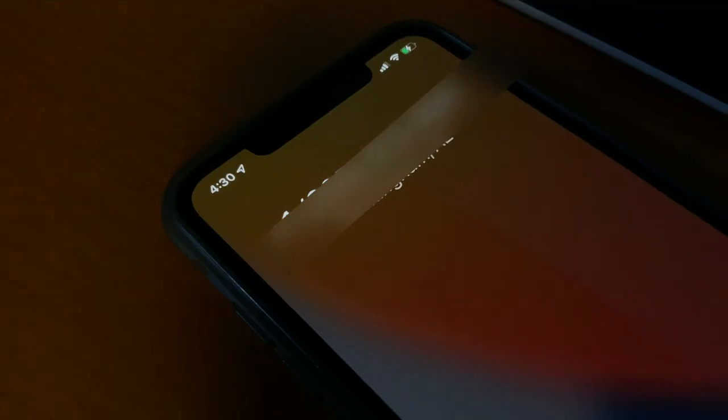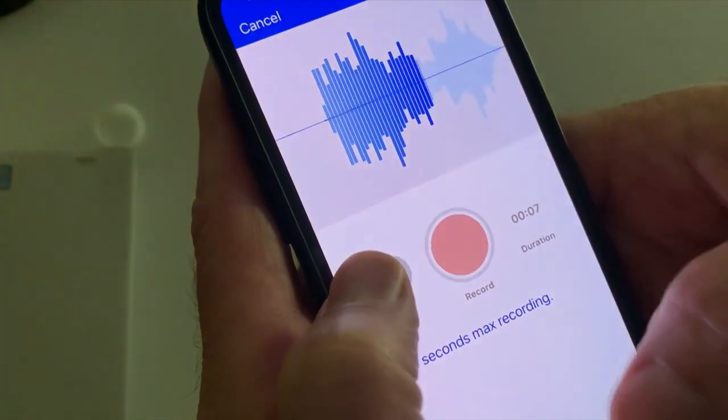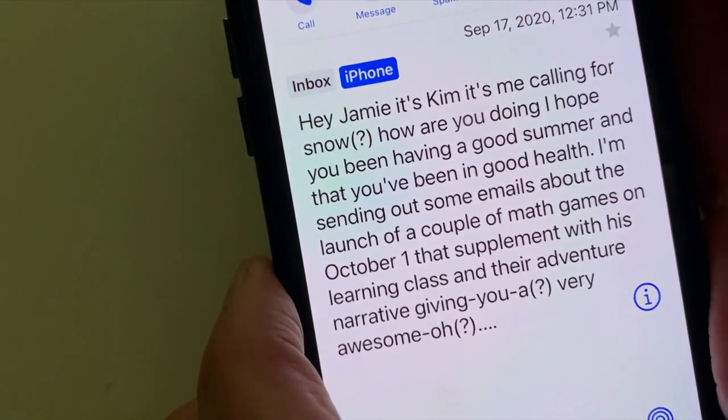If the number is someone you know, or not in the bad number library, the caller hears your primary voicemail greeting. The voicemail they leave can be reviewed later — it's transcribed and can be emailed or texted to you.